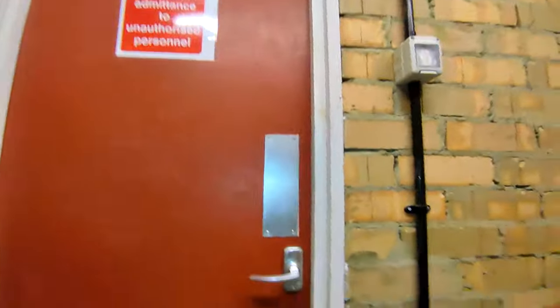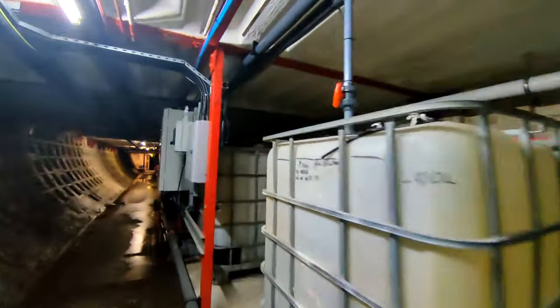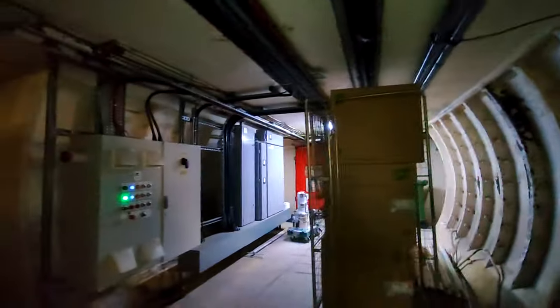The stairs between upper and lower bunker levels look a bit different in this bunker compared to the others. Let's go back to lower bunker level and continue looking around. This bunker's quite flooded - they haven't got anything pumping anymore. And along we go to the main north passageway. Let's first take a look in the service area.